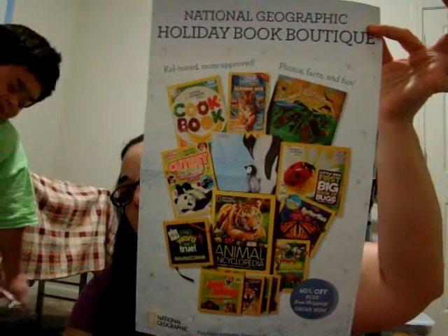And the last thing I got is from Mom's Meet. I am a Mom Ambassador — that's how you call it. You go to the page and you subscribe and you apply to parties or something. I got into the National Geographic Hollywood Day Book Boutique Mission. This is the poster, and this is the catalog.